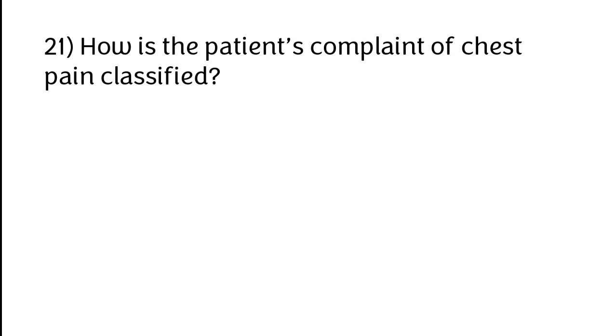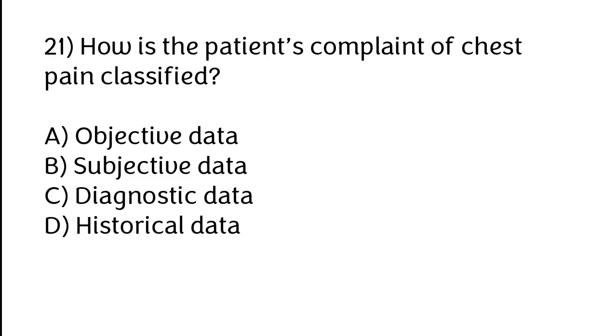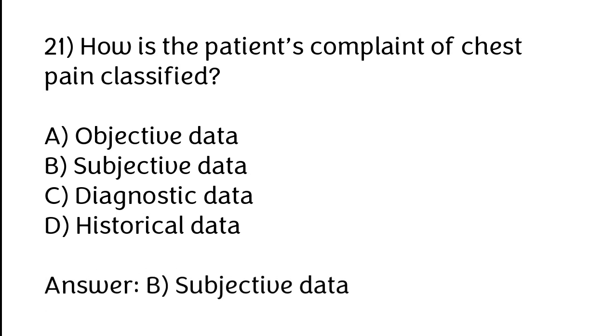How is the patient's complaint of chest pain classified? Options: A) Objective data, B) Subjective data, C) Diagnostic data, D) Historical data. The correct answer is option B — subjective data.